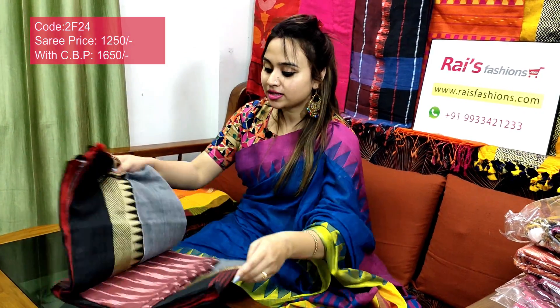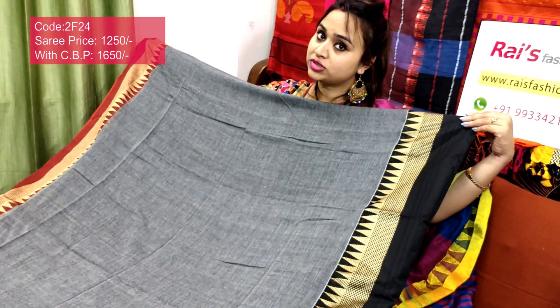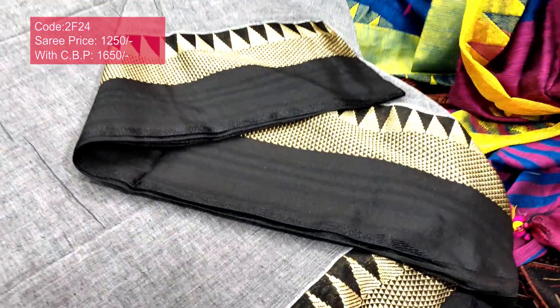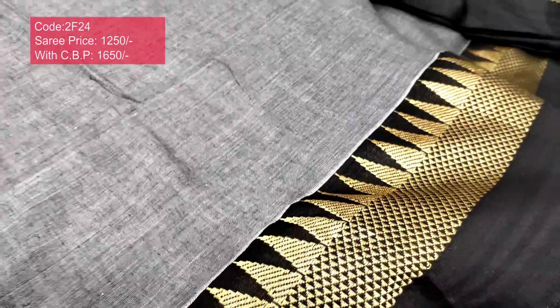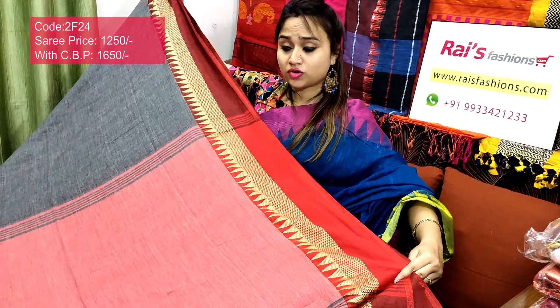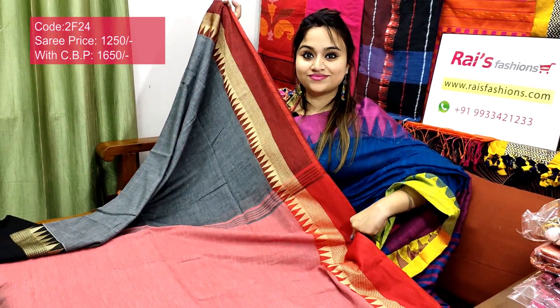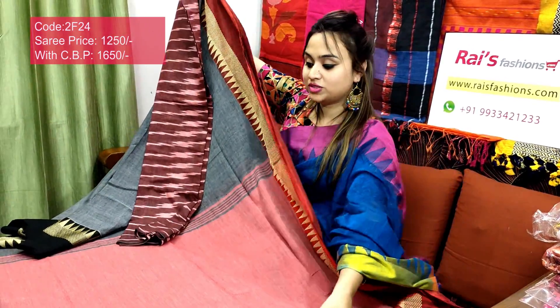Saree code 2F24, price ₹1250. Premium quality pure handloom khadi cotton with contrast weaving border — very elegant color combinations. Full body part is gray base. One portion is black contrast border, one portion is maroon contrast border, and full border portions have beautiful weaving temple design. Soft, lightweight, comfortable, pure handloom khadi cotton. One portion is black contrast with beautiful weaving border and one portion is maroon shade with beautiful weaving design. Full body plain with contrast pallu red shaded — very smart, trendy. I will suggest this cotton fabric cut contrast blouse piece. With this contrast blouse piece, this saree price will be ₹1650.